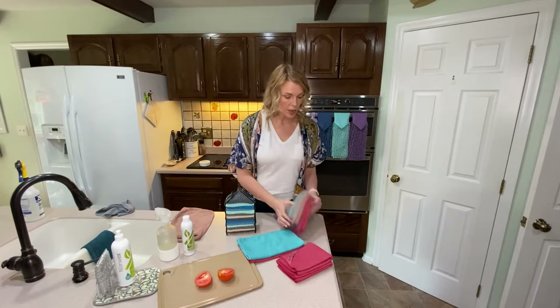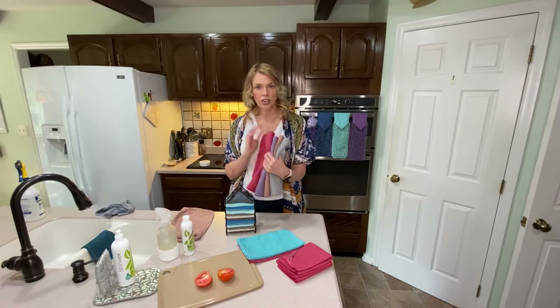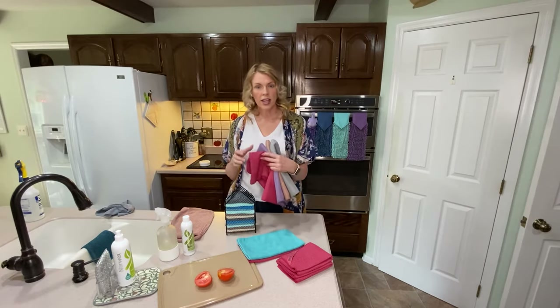This is our kitchen towel — it's great. It comes in a lot of colors. This isn't all of them, but it's a good selection to show you the different colors you can get to coordinate with your home.